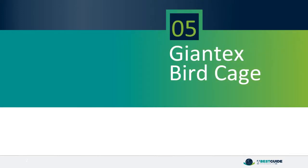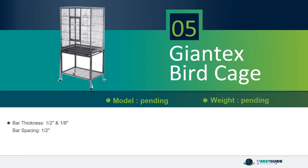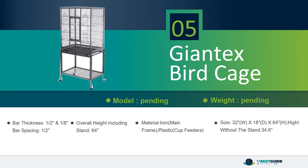Number 5: Jauntex Birdcage. Bar thickness 1/2 and 1/8, bar spacing 1/2, overall height including stand 64 inches. Material: iron mainframe, plastic cup feeders. Size: 32 inches W x 18 inches D x 64 inches H. Height without the stand: 34.6 inches.